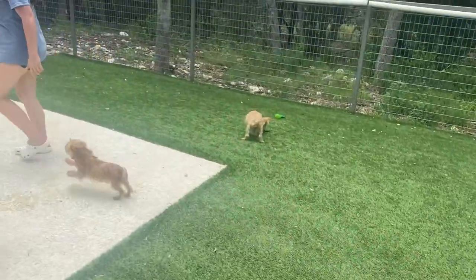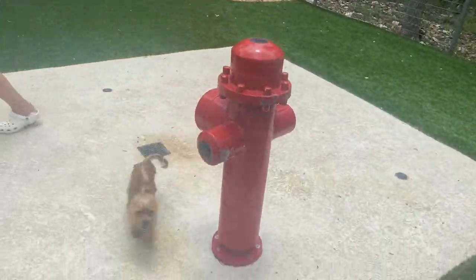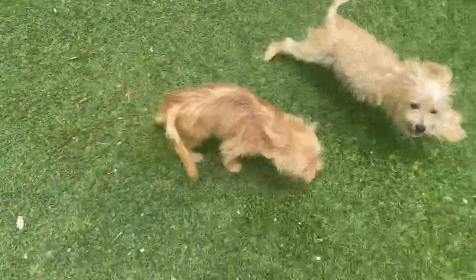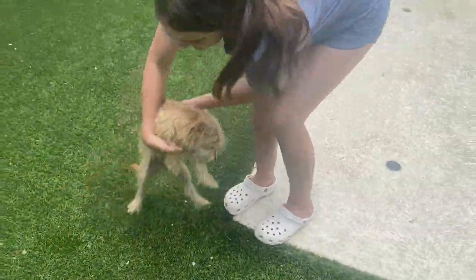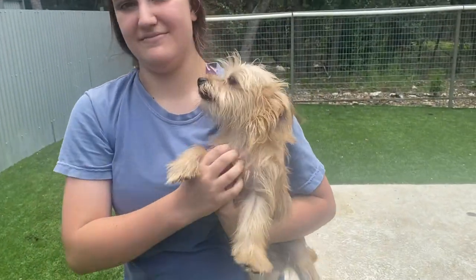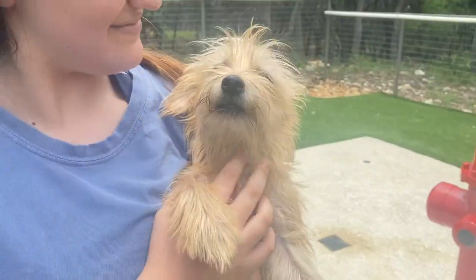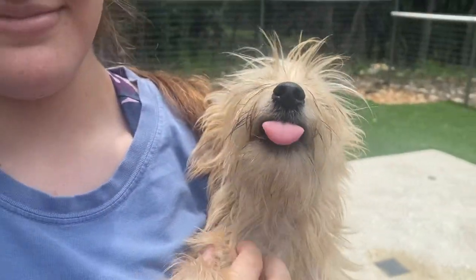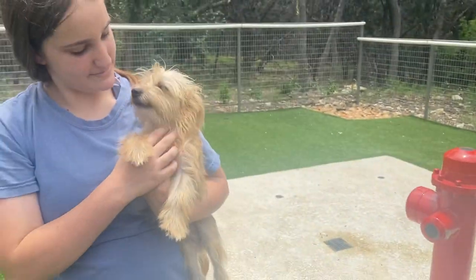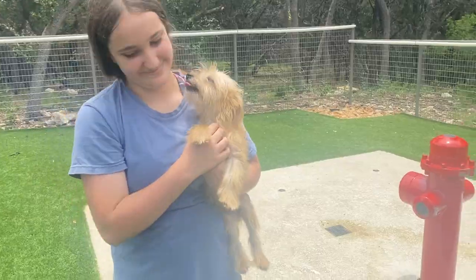These adorable little peanuts are Tigger and Robin. Tigger has the darker coat and Robin has the lighter coat. These are the little bitties — they are probably like six pounds maybe. They're young adults, probably about one to two years old, and they are so cute. They're just little purse dogs, but with a lot of energy.